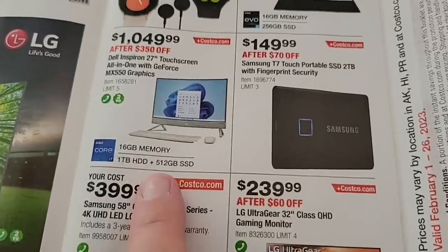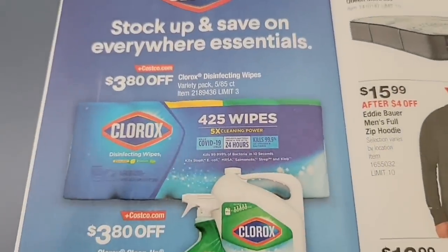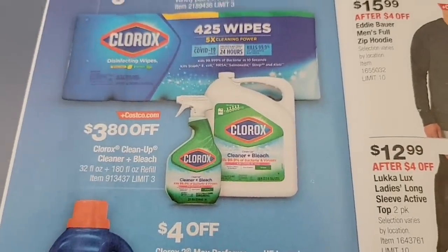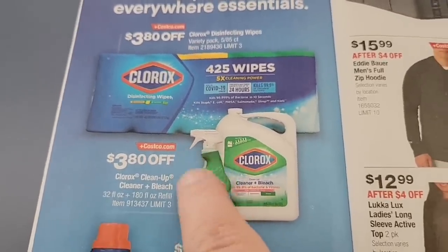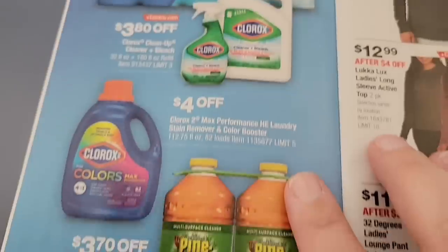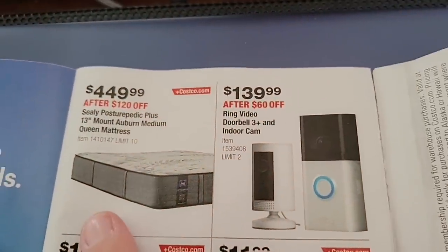That's the Dell — I was thinking it looked like the HP, but it's the Dell. Then the Clorox: stock up and save. The wipes are $3.80 off, the cleaner and bleach are $3.80 off. I use this one but always have trouble with the sprayer — it never fails that it fails on me, so I always swap it out with a different bottle. Then the Pine-Sol as well.